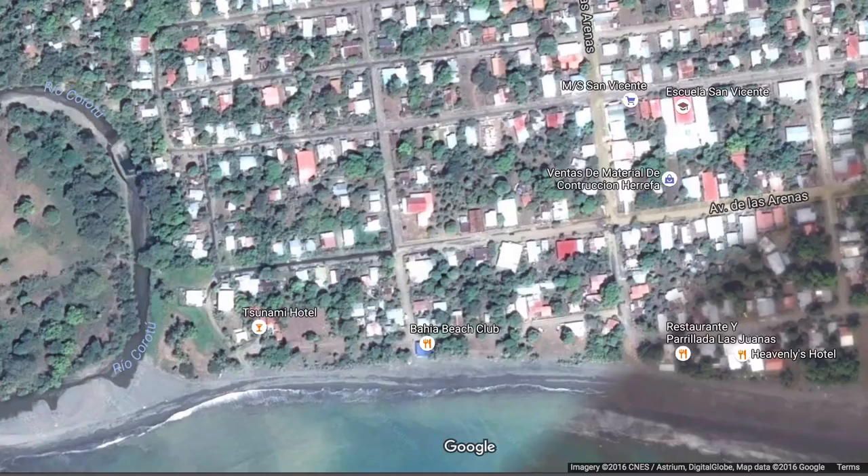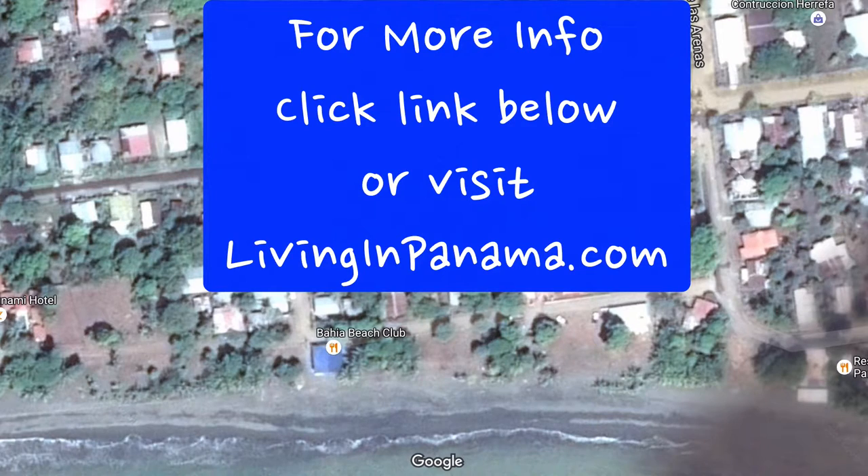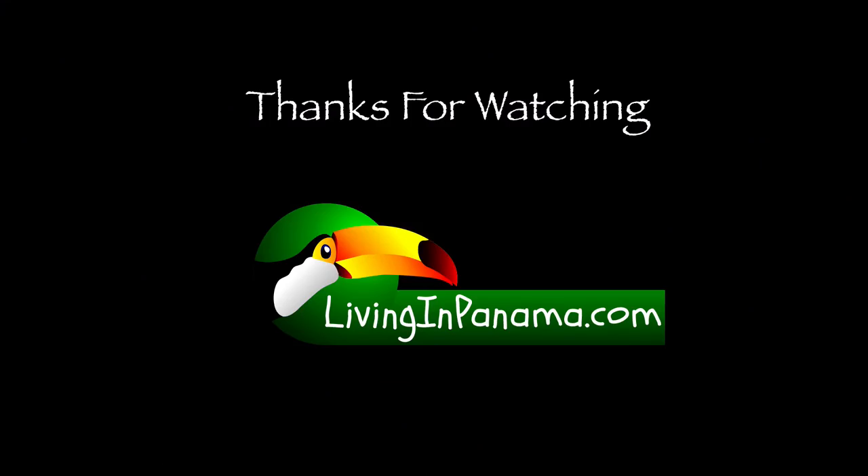This Baja Beach Club you see on the map there does not actually exist, at least not there. I hope you enjoyed this video. If you are interested in this lot, please click the link below, shoot me an email, or give us a call. We're available to answer your questions.